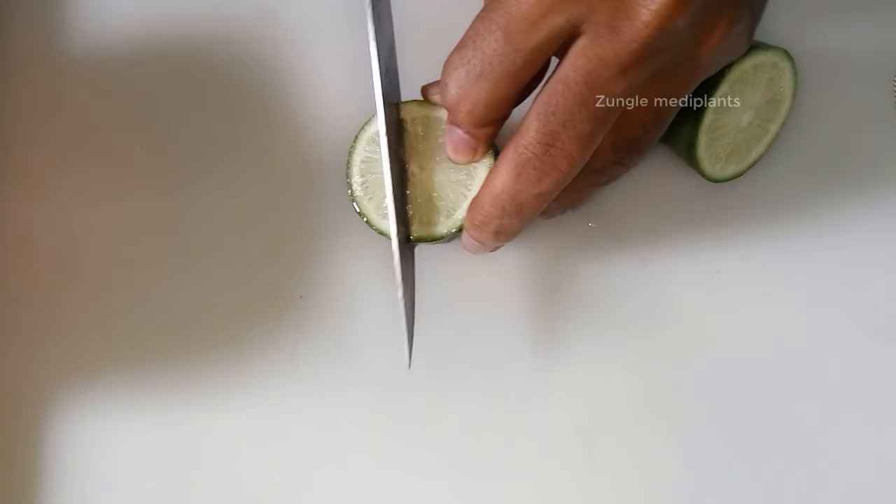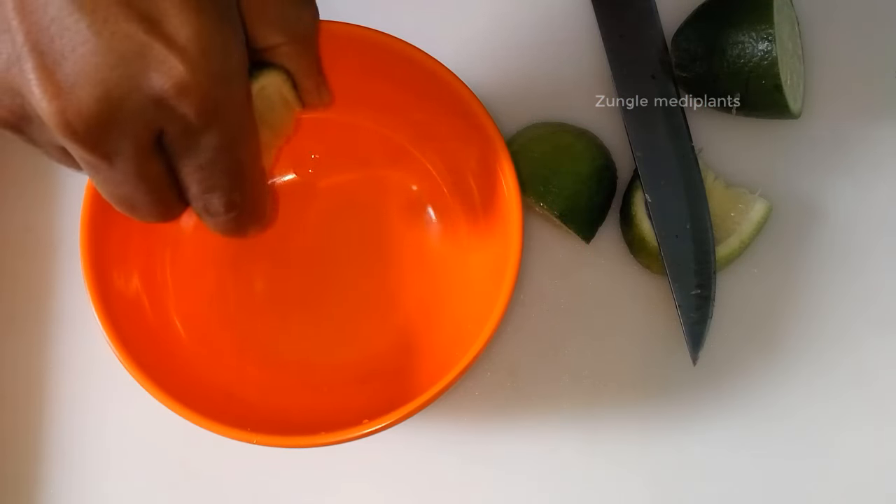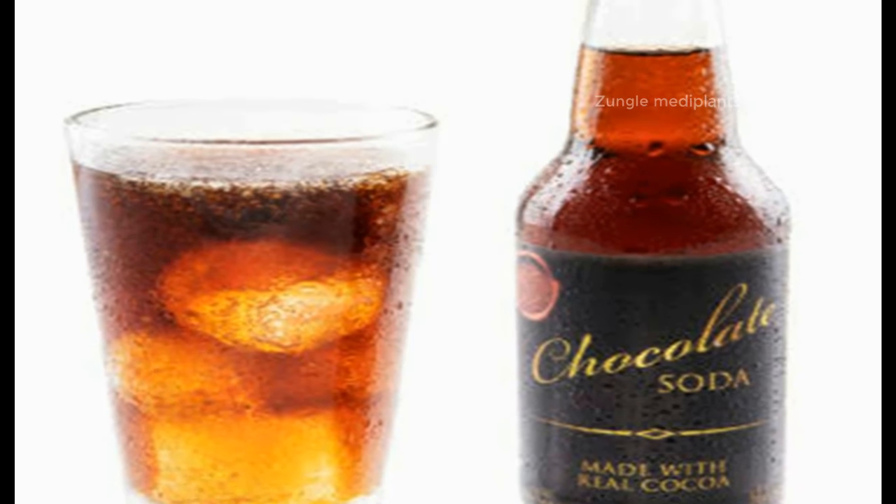Number 6: Lemon. If a fish bone gets stuck in your throat, eat lemons with salt as much as possible. The bone will soften and fall down.